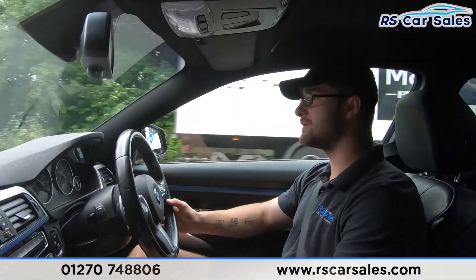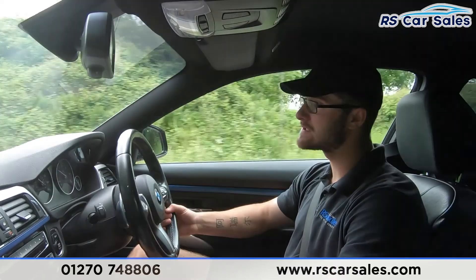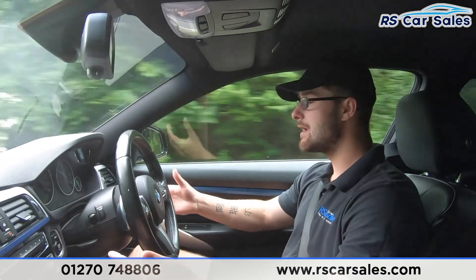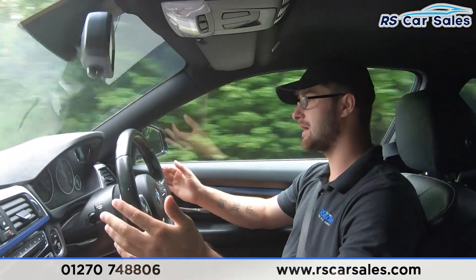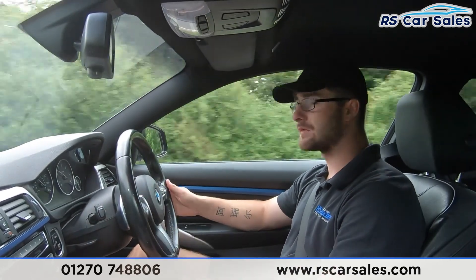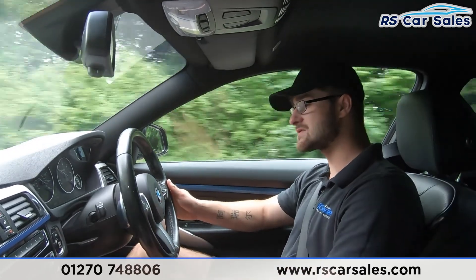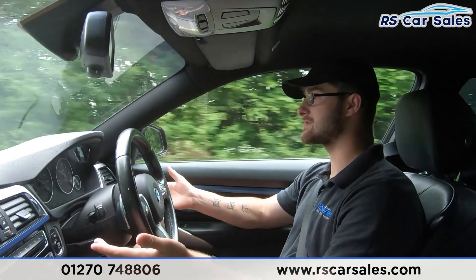Video test drive of this BMW 430d M Sport. The purpose of this video test drive is to show exactly how you'd expect it to drive. As you can see I'm able to keep in a straight line — it is absolutely central. On the left-hand side of the multifunction steering wheel we do have cruise control and speed limiter. To activate cruise control, simply push the button at the bottom and use the dial — push up and it will go to the nearest mile per hour.